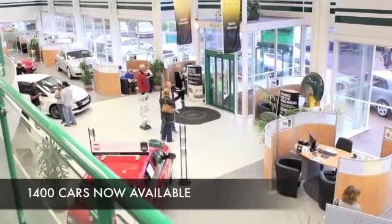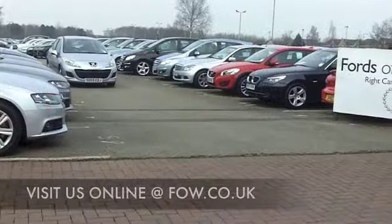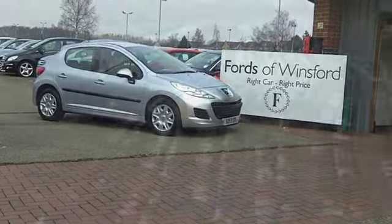Now then, if you want to part-exchange your existing car, or if you need finance, no problem. Book out the keys, have a test drive, and discover this great car for yourself — at Fords of Winsford.